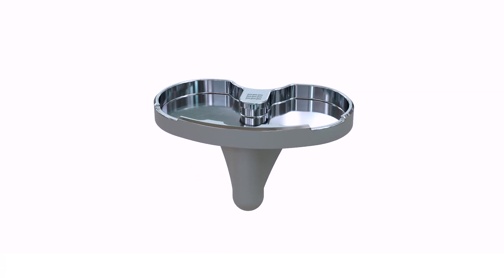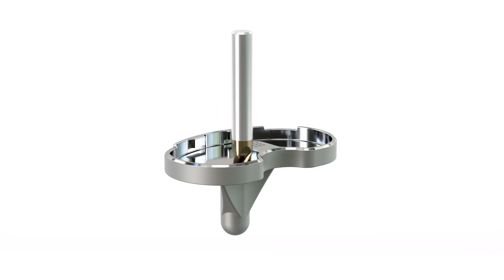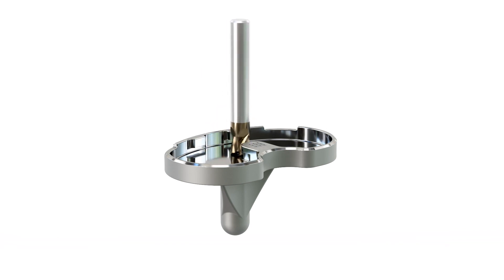A tibial tray must be free of burrs and have excellent surface finish to ensure that it interfaces correctly with the rest of the implant structure.